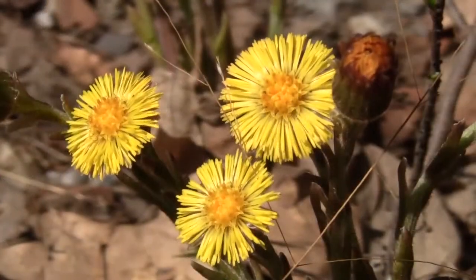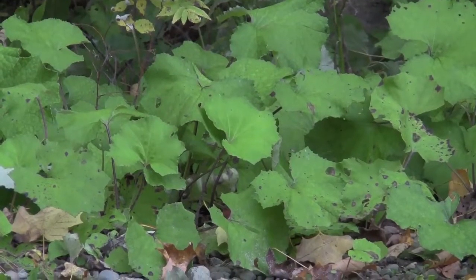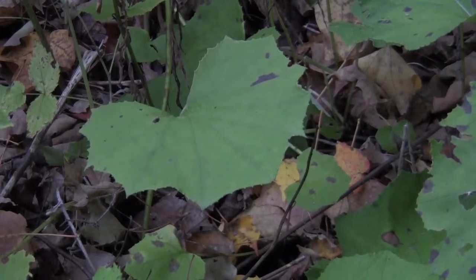A member of the dandelion family, coltsfoot can be distinguished by the scales on its stalk. Its leaves, with their woolly undersides, grow after the blooms have faded.